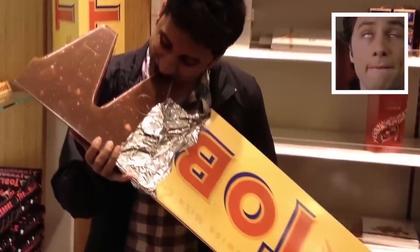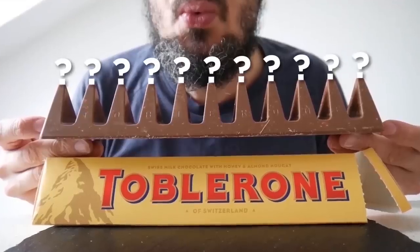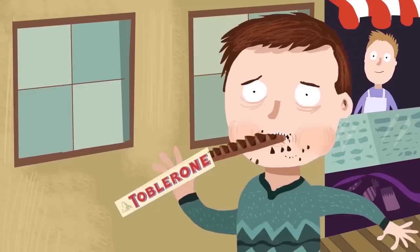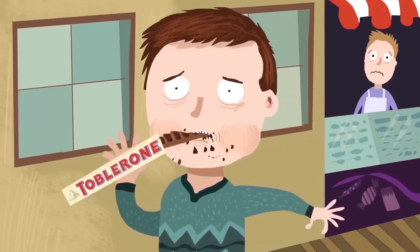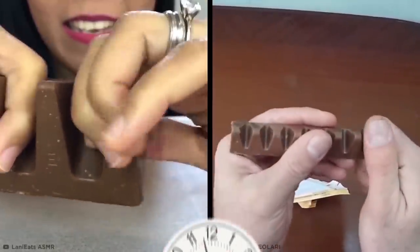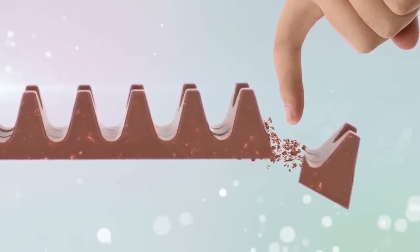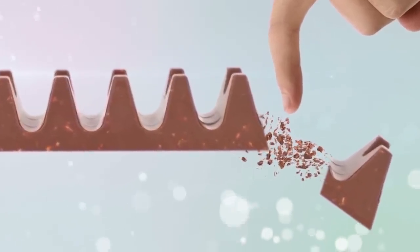Toblerone. We've probably all given or received a Toblerone as a gift before — it is delicious after all — but how exactly do you go about eating it? Whether nibbling it, biting off a chunk, or just inhaling it whole, there's a much easier way to get your chocolate fix. For years, we've struggled and failed to break off the triangle pieces by pulling them towards us, which usually causes a straight-up mess. But fear not, there's another way.